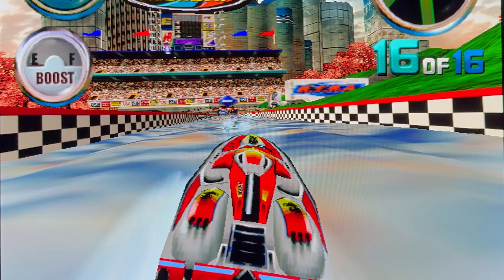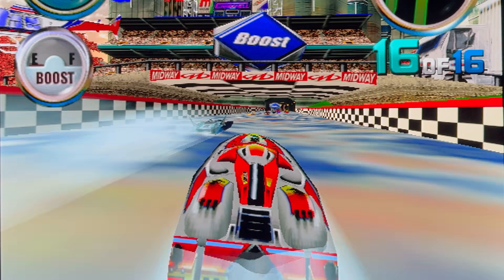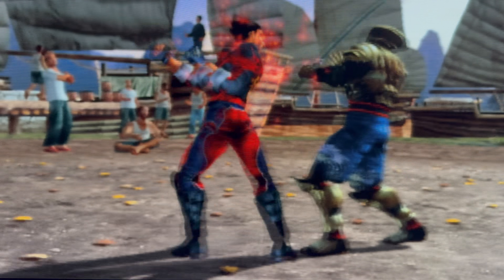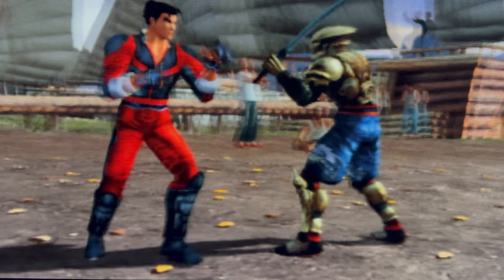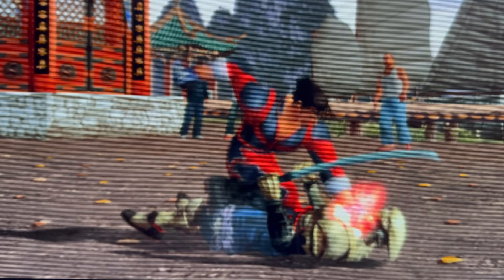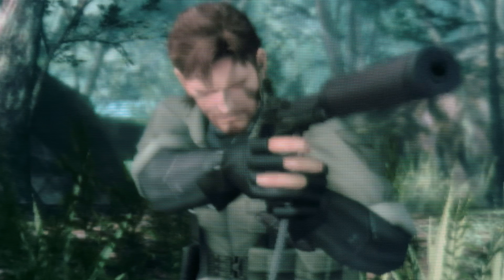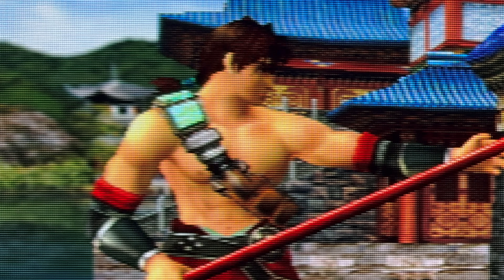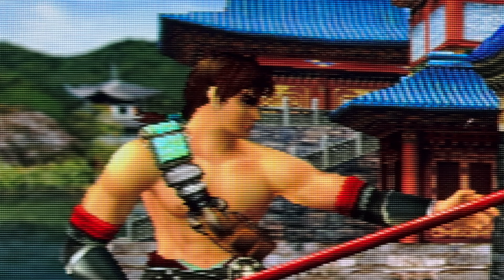This level of visual precision is only possible thanks to the RetroTINK's incredibly deep suite of settings. Far beyond simple scaling or filter options, it lets you adjust everything from scanline density, beam shape and color bleed, to convergence alignment, horizontal blur simulation, and visual characteristics that mimic phosphor glow. It's the kind of control that lets you fine-tune the image down to the subpixel — not only does it make it look good, but more importantly, it makes it look right.